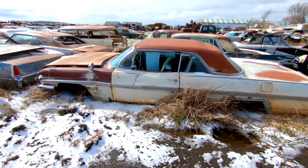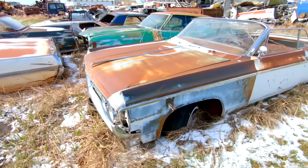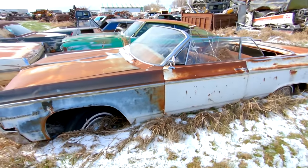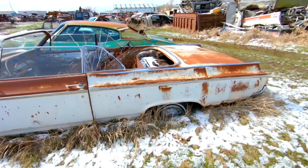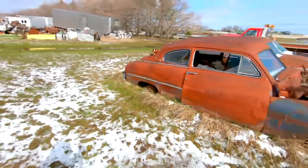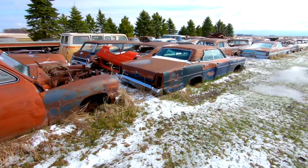61 or 62 Pontiac Bonneville two-door hardtop. And another Olds convertible. All right, we're going to go through the final row here and then hit the other side.